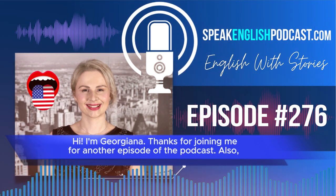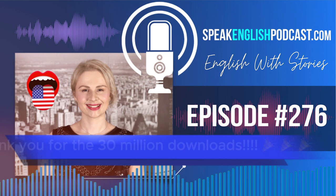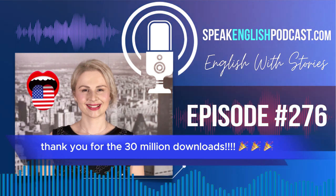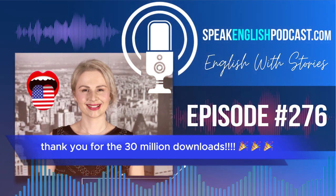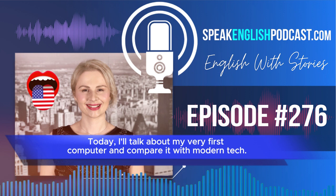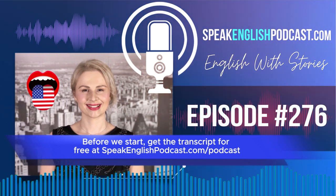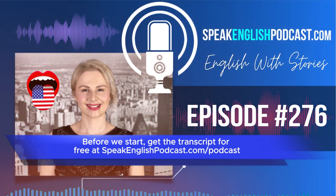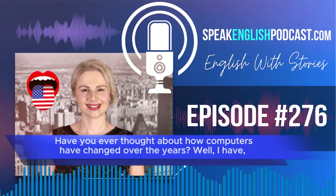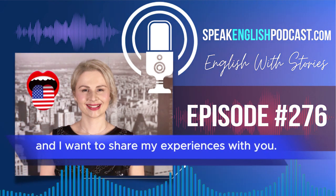Hi, I'm Georgiana. Thanks for joining me for another episode of the podcast. Also, thank you for the 30 million downloads. Today, I'll talk about my very first computer and compare it with modern tech. Before we start, get the transcript for free at speakenglishpodcast.com/podcast. Have you ever thought about how computers have changed over the years? Well, I have, and I want to share my experiences with you.